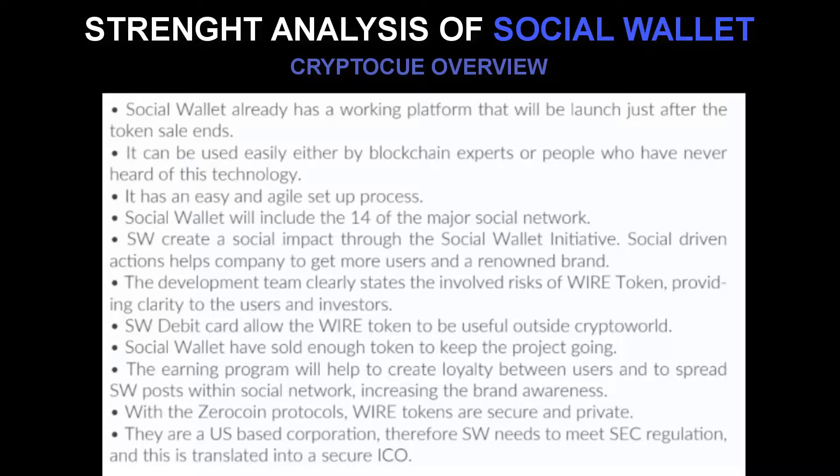Number eleven: they are a US-based corporation. Therefore, Social Wallet needs to meet Securities and Exchange Commission regulations, and this translates into a more secure ICO.